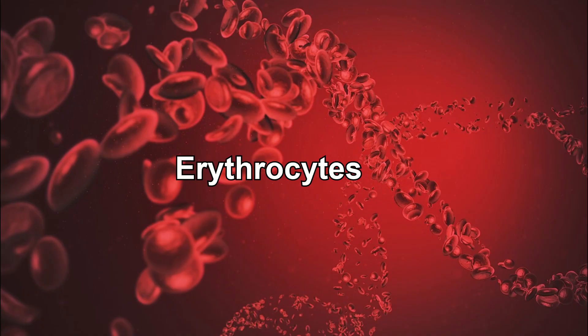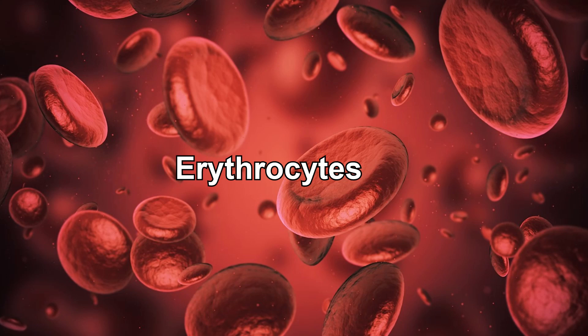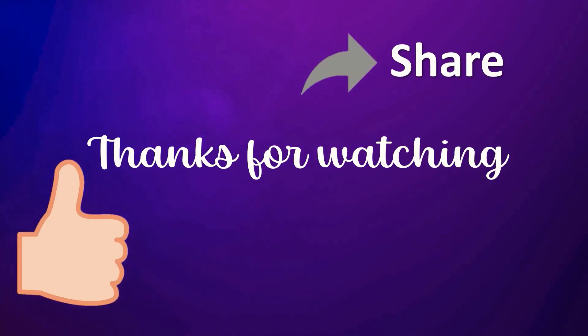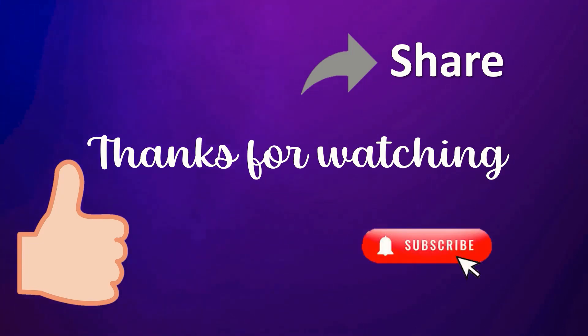And there you have it. Erythrocytes, our tireless oxygen carriers, play a vital role in keeping our bodies functioning optimally. Understanding their structure, function, and life cycle helps us appreciate the incredible complexity of our circulatory system. If you enjoyed this video, please give it a thumbs up and share it with others. Don't forget to subscribe to our channel and hit the notification bell. If you have any questions or topics you'd like us to cover, feel free to reach out and let us know. Thanks for joining today and see you in the next video.